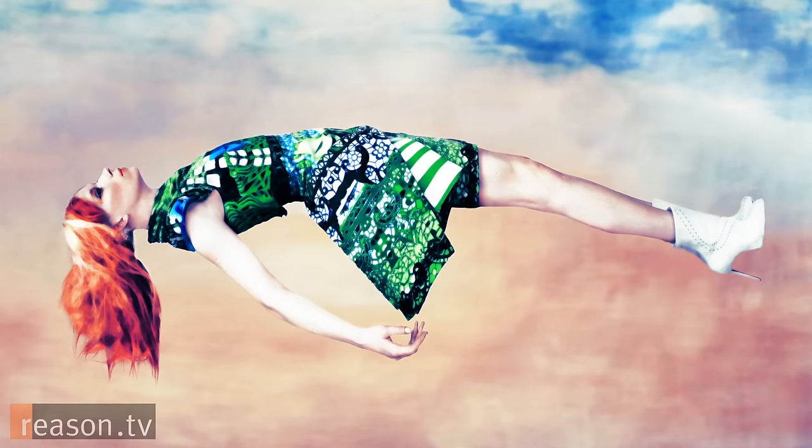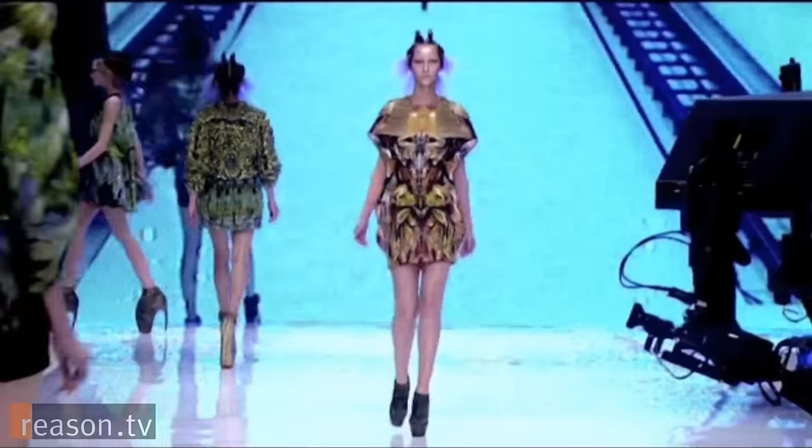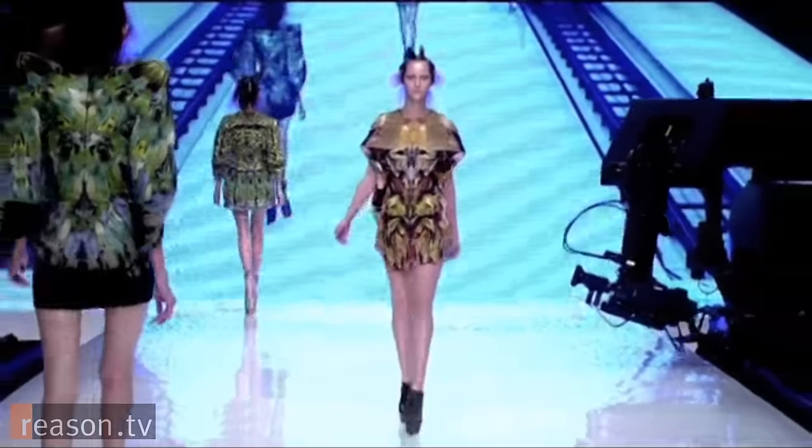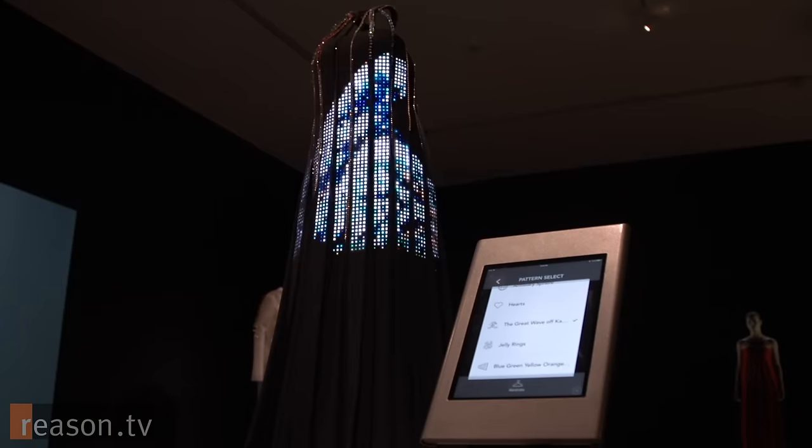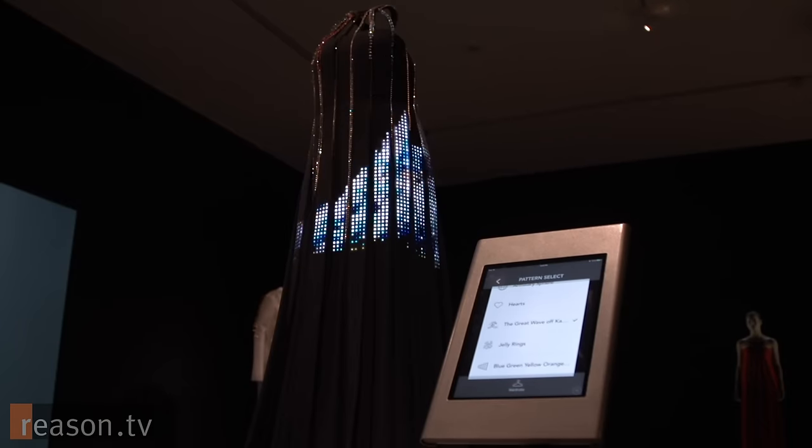If you think about digital printing, for example, there are a number of websites already that you can go on. You can choose the images that you want to wear on your body — that's quite amazing. If you look at our CuteCircuit dress that is embedded with micro LEDs, you could choose the imagery that's going to appear on your garment. And so there is this incredible freedom of expression, this real amazing creativity that I think you're going to be able to achieve in the future.